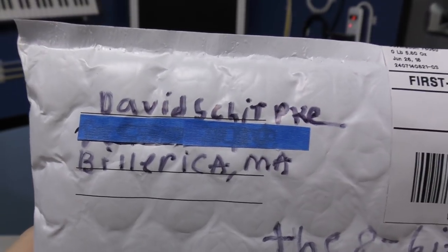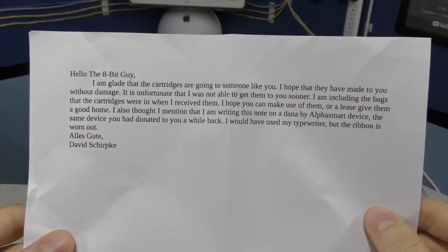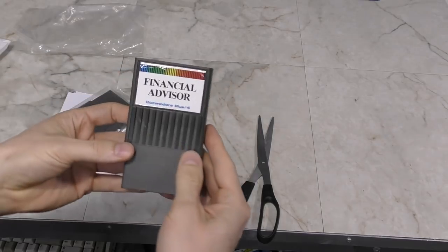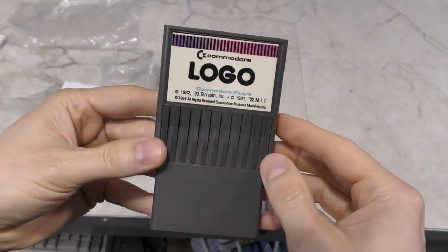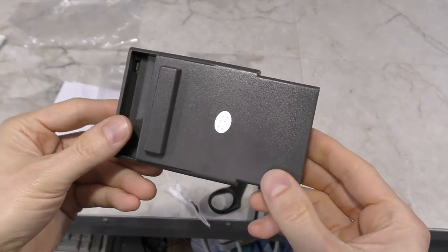Here is a package from David Scherpke. These are Commodore Plus 4 cartridges, and these are super rare as there weren't many cartridges made for the machine. It's a pity I couldn't have gotten these a few weeks ago — I could have shown them in the Plus 4 documentary that I did. Nevertheless, thank you David.